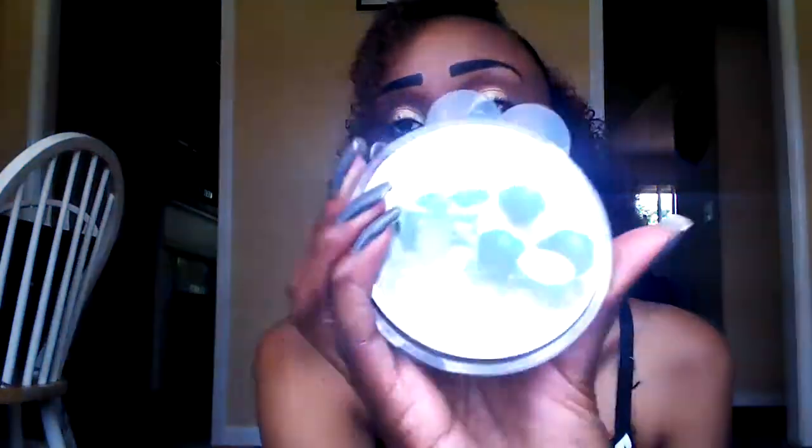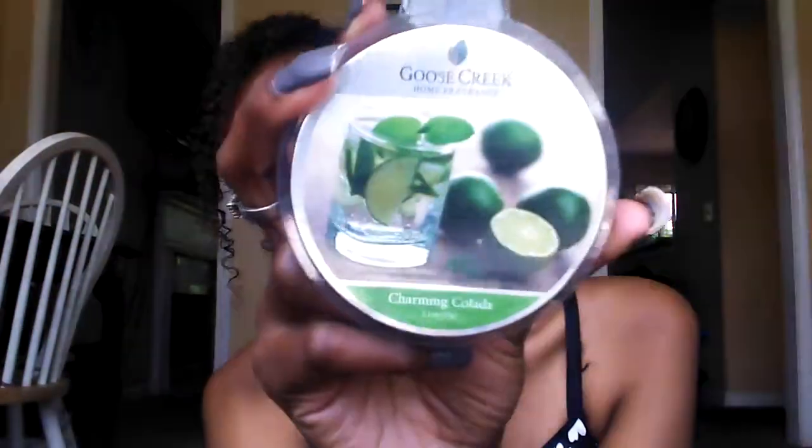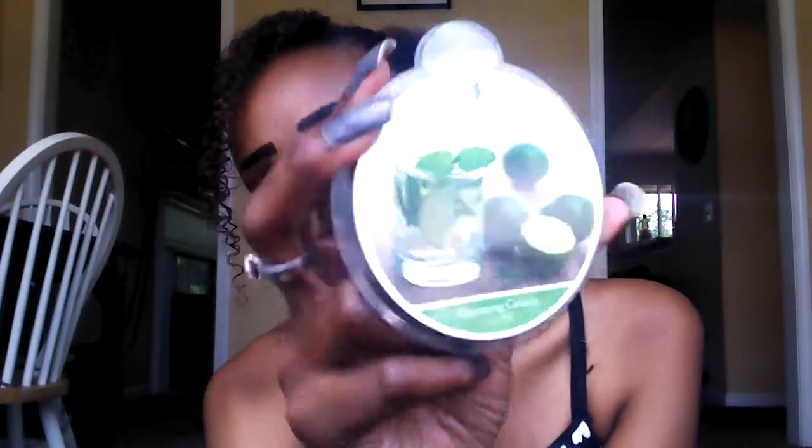This is Charming Colada. Personally, I'm not the biggest fan of colada, but it smells like colada and 7-Up — colada, a little bit of lime, and 7-Up. It smells just like the picture. I like it, but I'm not sure exactly what it reminds me of. It's okay.